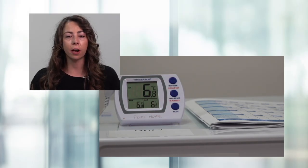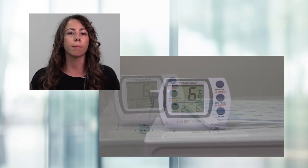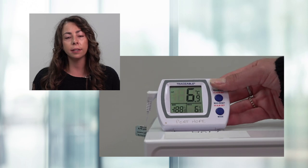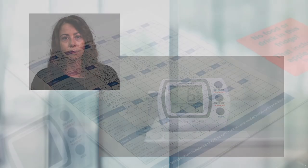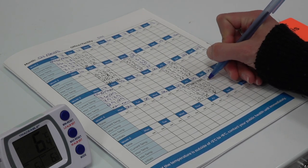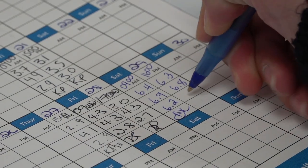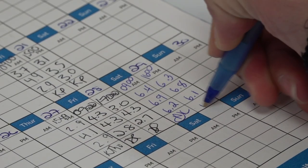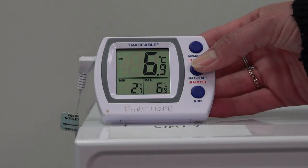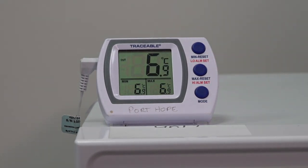When checking the temperatures for the vaccine fridge, it is important to know how the thermometer works — how to check the maximum, minimum, and current temperatures, and how to reset the maximum and minimum temperatures. When documenting temperatures in the log book, it is important to write the date and time the temperature was taken. If there is a temperature excursion, the times are used as a reference point to determine the vaccine viability. Once temperatures have been documented, the thermometer needs to be reset for the next check to make the tracking of temperatures more accurate.